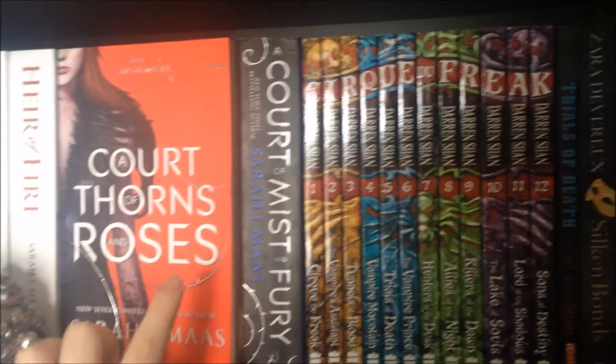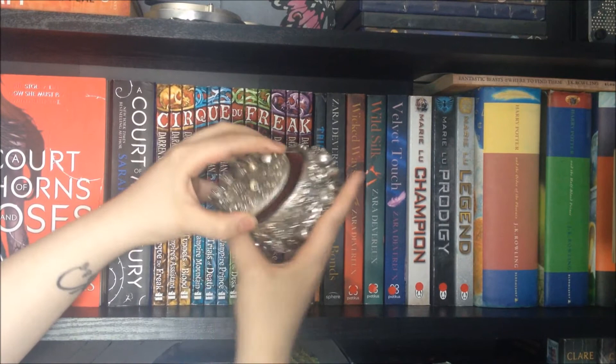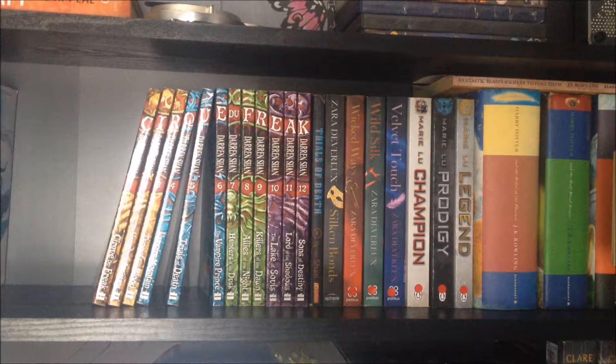We're going to start with case number one, shelf number one, and these are the books. Up first I have this little trinket box — it's actually empty, given to me from Imogen. First up is the Throne of Glass series: Throne of Glass, Crown of Midnight, and Heir of Fire by Sarah J. Maas. Next up is A Court of Thorns and Roses and A Court of Mist and Fury, also by Sarah J. Maas.